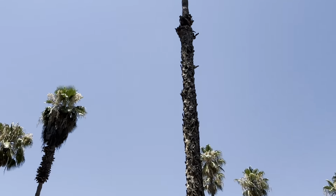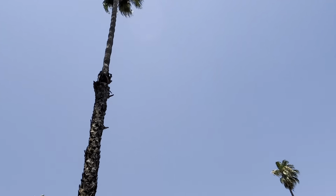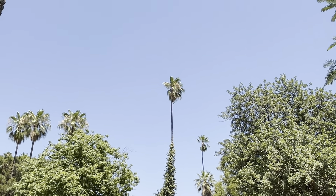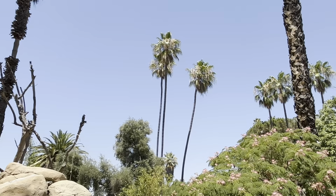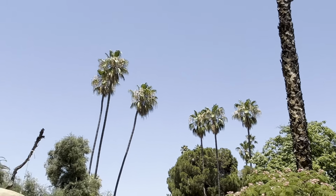Some giant tall Washingtonia Robusta at this park, with a lot of their fibers falling off. That one's huge — that baby right there is ancient. Those are really tall. These are 65 feet maybe — that one might even be closer to 70 feet over there.